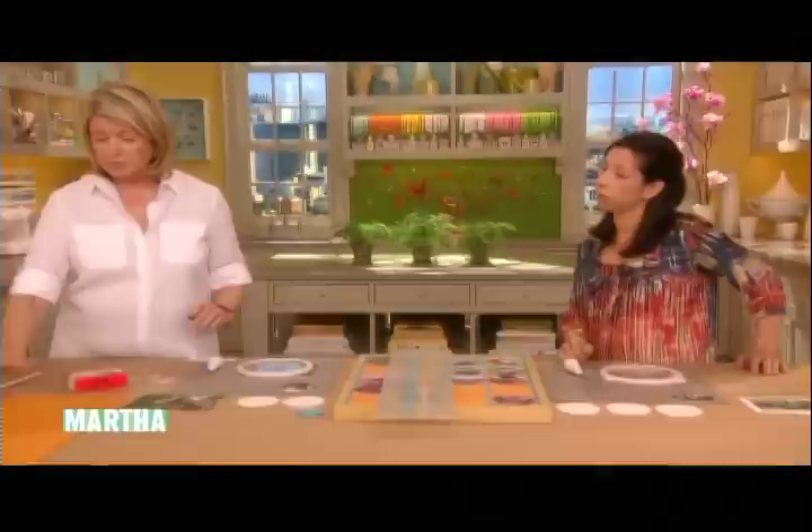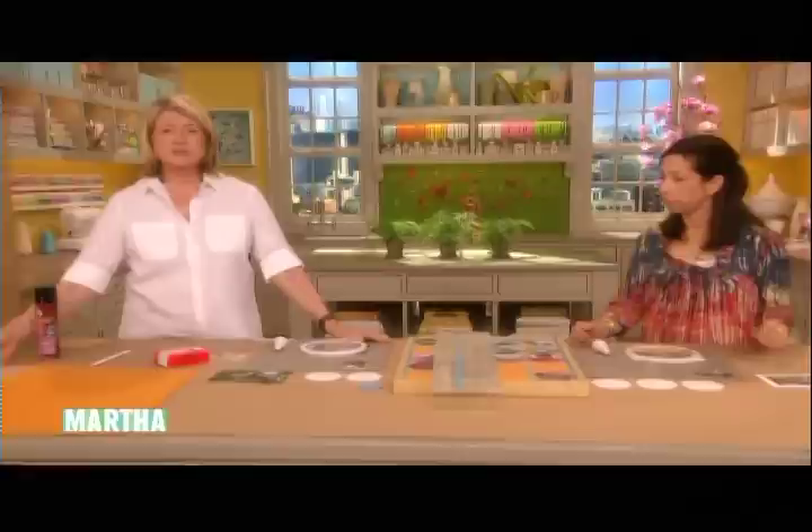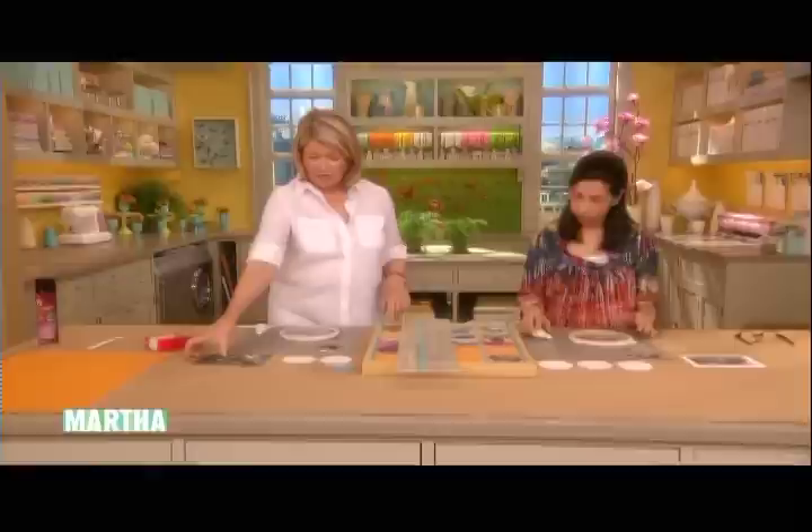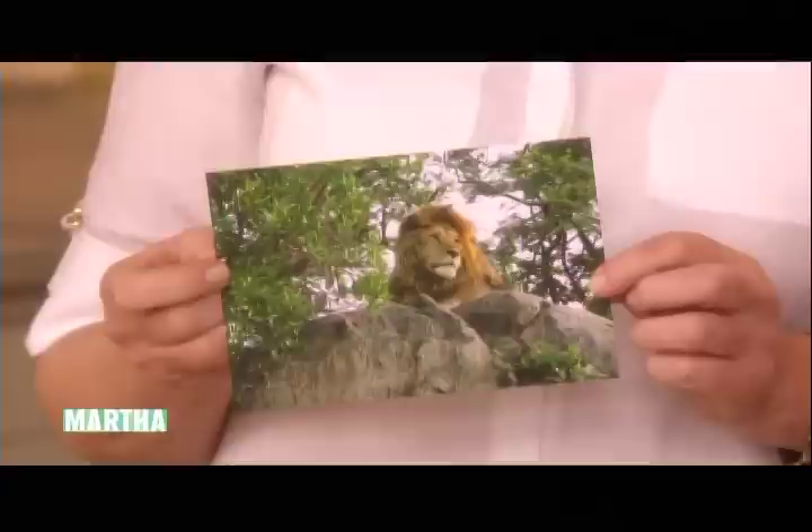You took about 1,500 photos altogether, so you have to edit those and get the very best, which is a hard thing to do. Here we have a way to use 20 photographs at a time, and it makes a great present to give to everybody else who was on the trip. We took some burlap, sprayed it with a multipurpose adhesive, and attached it to the cardboard that fits in the frame. These are inexpensive frames you can find at Home Depot. Make sure you line up your fabric nice and straight and stretched really tight.